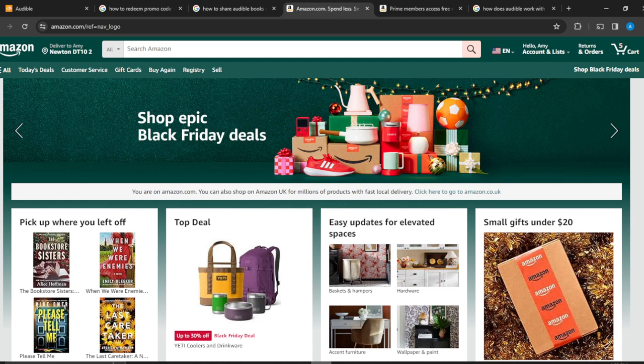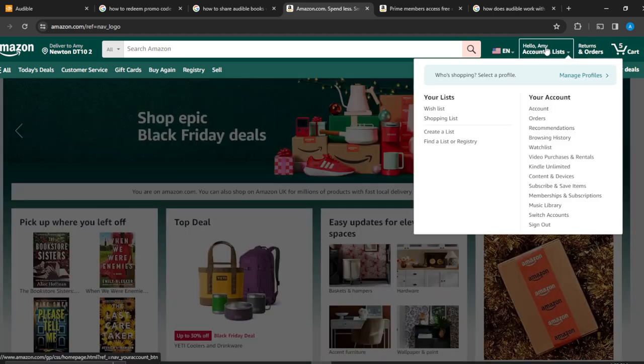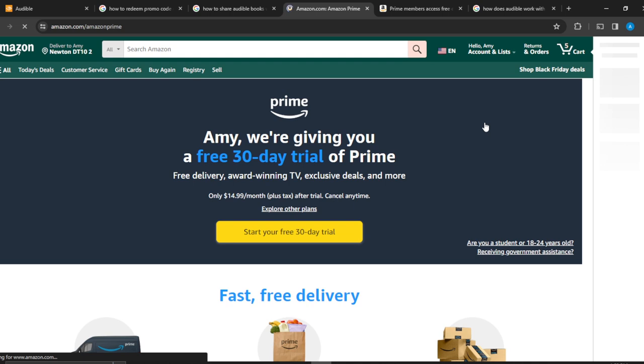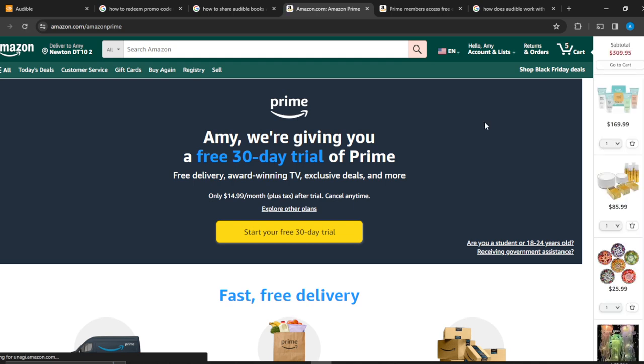Now let's see how Audible works on Amazon Prime. Head over to the top right corner of your screen where you'll see 'Hello [name]' — click on that. That's the account and lists section, and it's going to open up a page. Look for 'Prime' — Prime membership, view benefits and payment settings — and click on it.